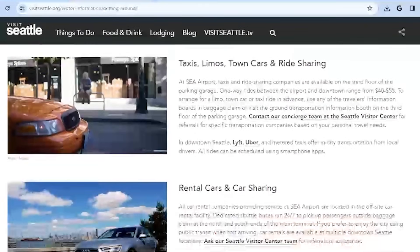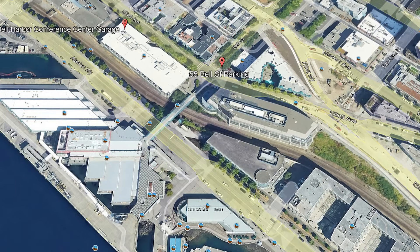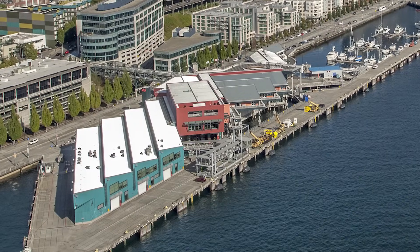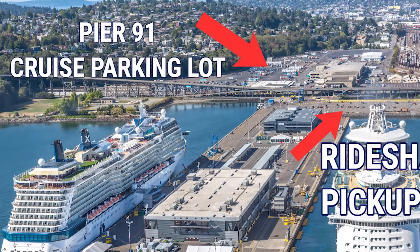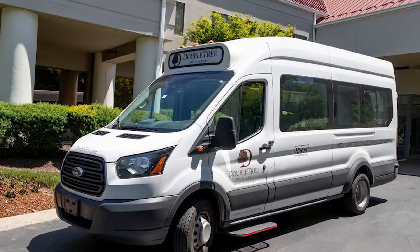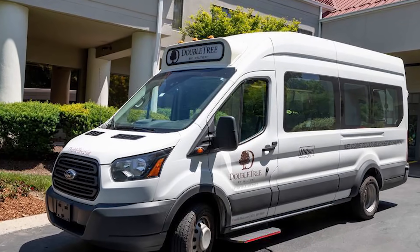Let's cover getting to and from the cruise terminals themselves. For those driving, there is parking available at each terminal. Pier 66 guests can park at the Bell Street Garage across from the terminal — it's covered with a sky bridge connecting to the terminal. Pier 91 guests can park on-site in an outdoor parking lot with shuttles to transport you to and from the terminal. For those spending the night locally, a number of hotels offer shuttles to the cruise port terminals, though they may not always be free, so do your hotel homework based on which terminal you'll sail from.